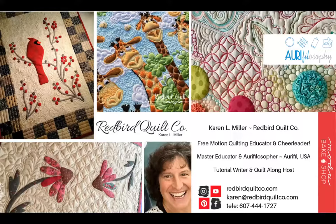Hey fellow quilters, I'm Karen Miller from Redbird Quilt Co., a home machine quilter, educator, thread fanatic, and cheerleader for all things free motion quilting.